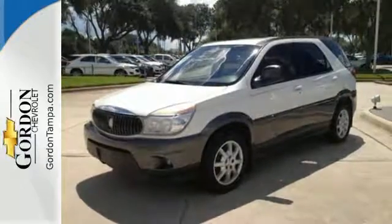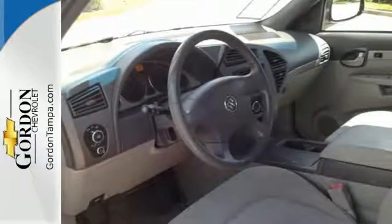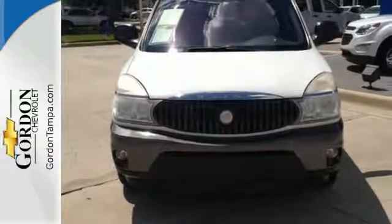Whether you're looking for a safe, stylish and versatile crossover for your family or your daily commute, look no further than the remarkable Buick Rendezvous. Come see it for yourself today.